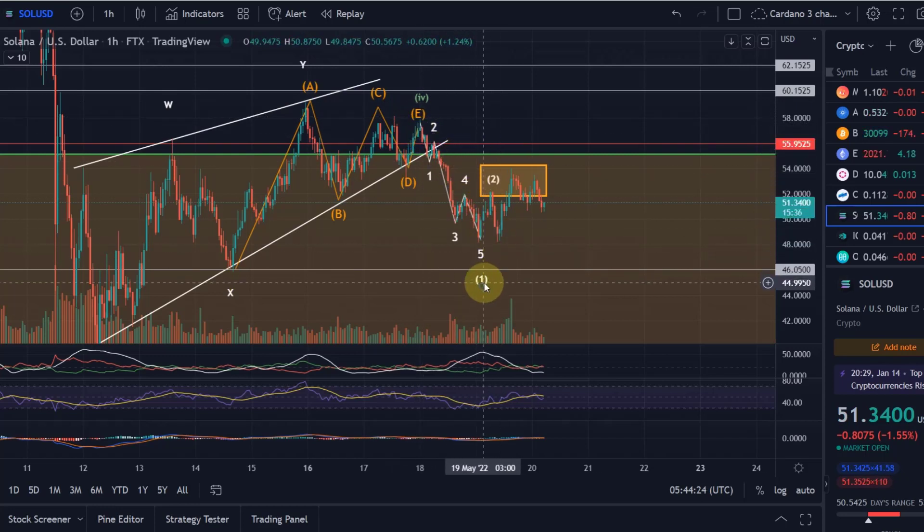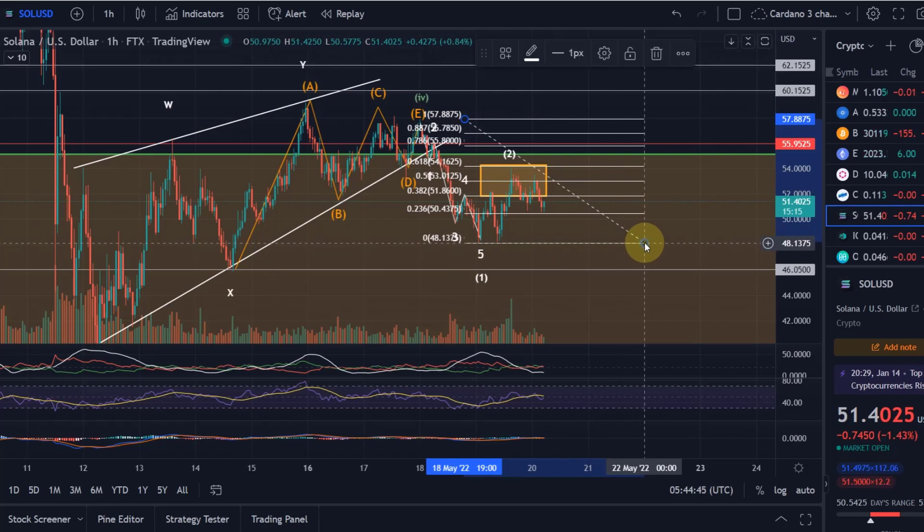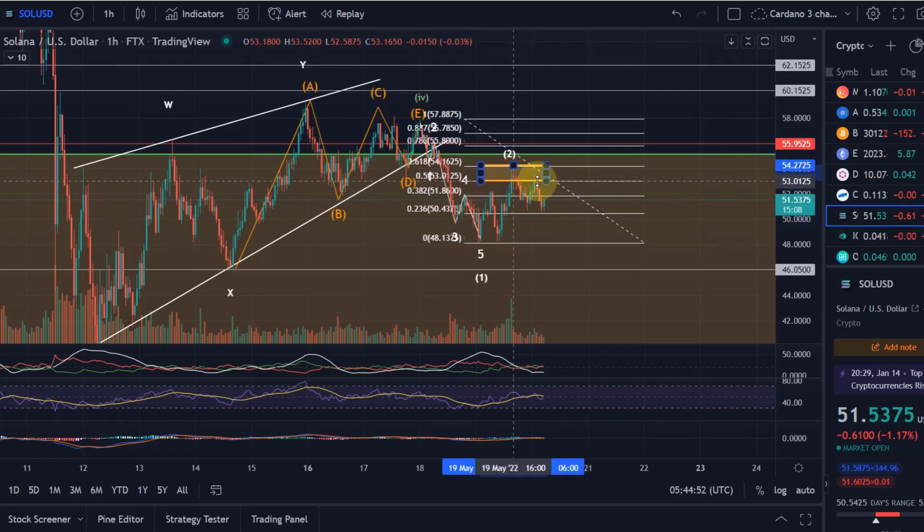We can see a five-wave move down as wave 1, the first wave of the fifth wave. We could now be in wave 2 of wave 5, which might be complete already — there's an A-B-C visible here. This was the target area for wave 2, between the 38.2% and 61.8% Fibonacci retracement levels. It actually moved into the ideal range of 50% to 61.8%, which I had as a target area.